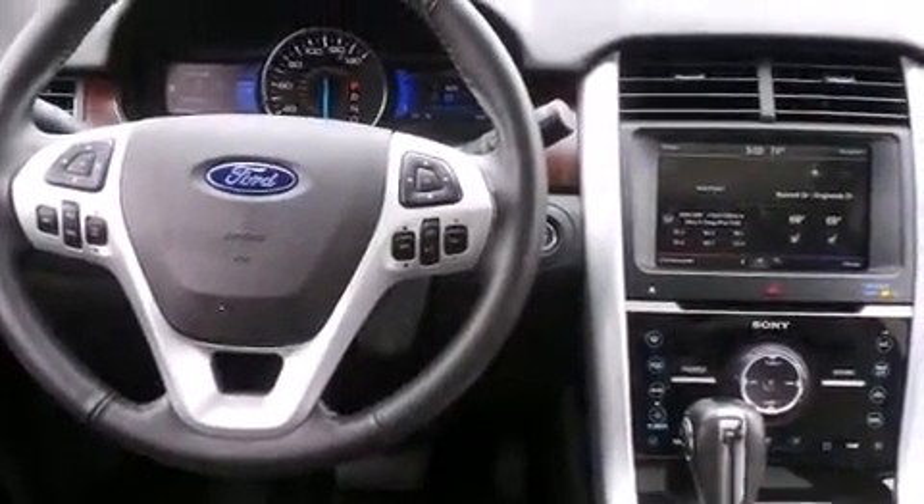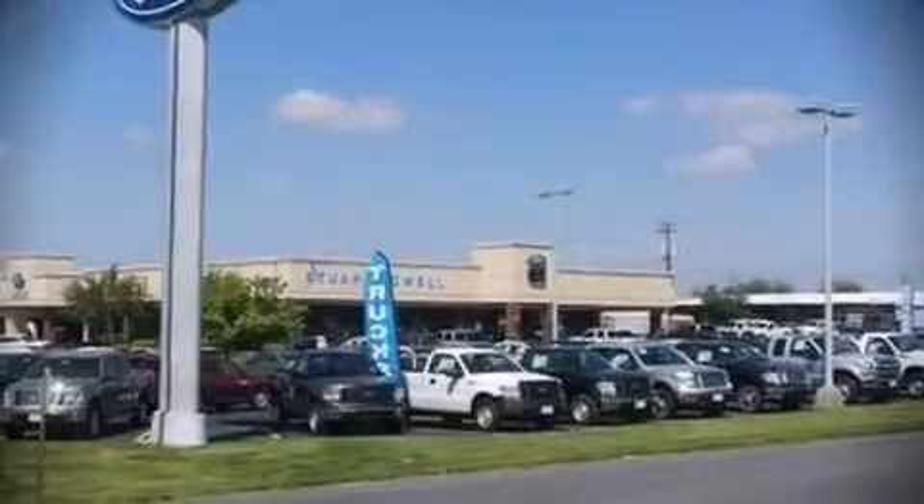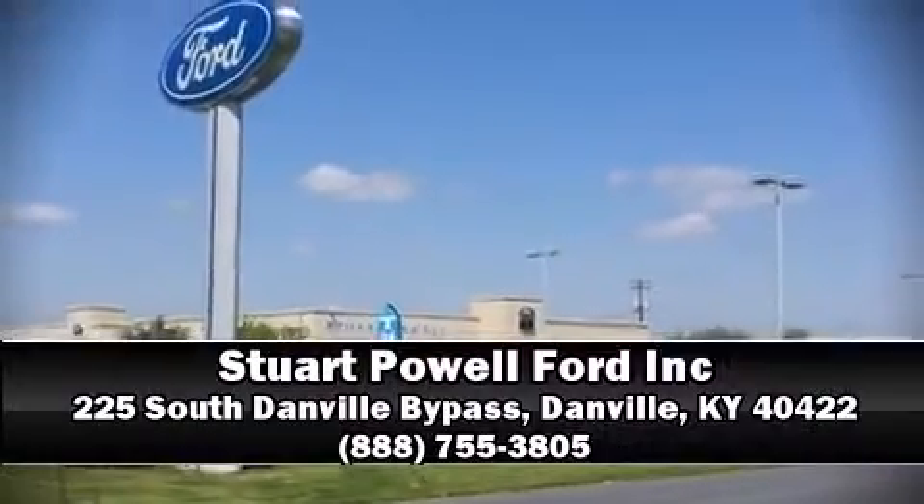Ford ensures the safety and security of its passengers with equipment such as front and side impact airbags, brake assist, and four-wheel disc brakes with ABS. Please don't hesitate to give us a call.